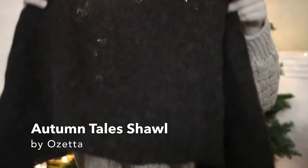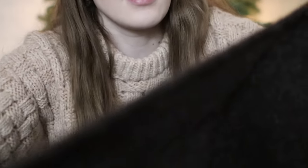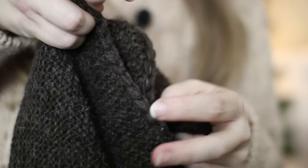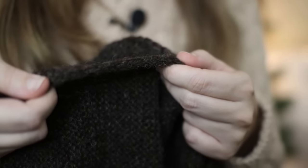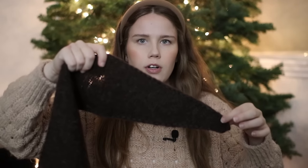Finished object number one is my Autumn Tails Shawl by Ozetta. It has this really beautiful braided edge along the outside that's done with a crochet hook - just kind of a single crochet chain stitch with multiple strands of yarn held together. It's really pretty, but it's kind of hard to get the tension right because the shawl itself is in garter stitch and garter is super stretchy. I did struggle to get my tension right at the beginning, and you can see on this side how it curves a little bit because my tension on the edging was a little too tight.